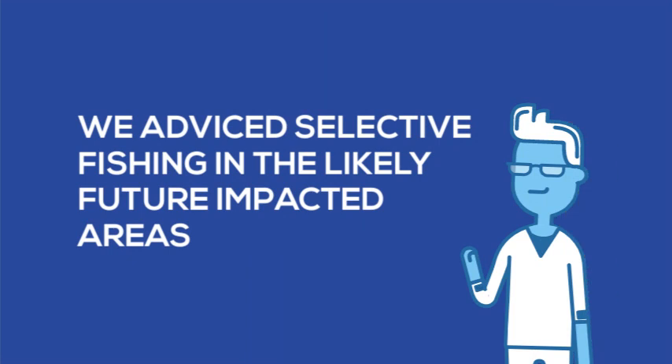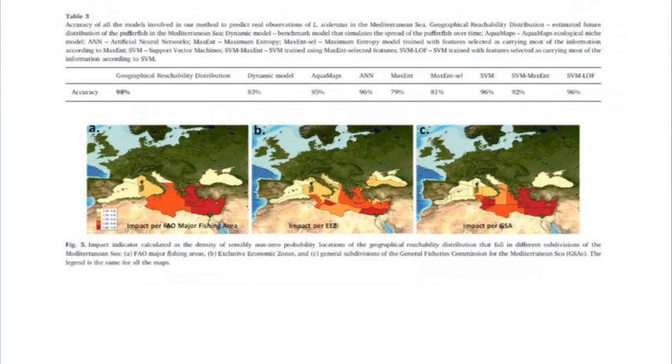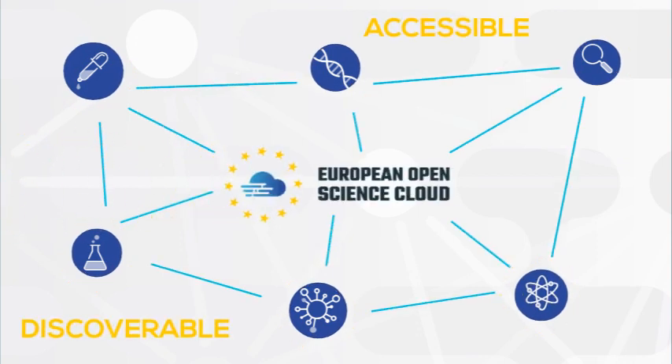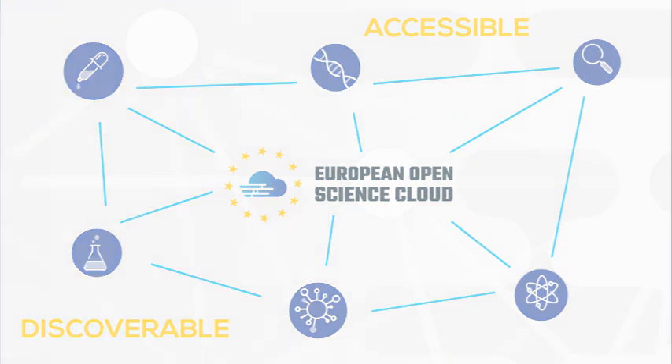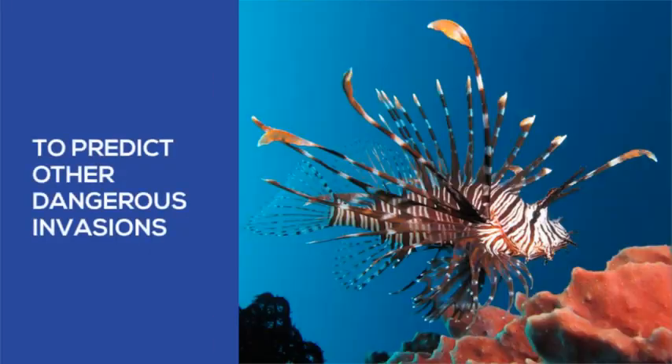Overall, we advised selective fishing in the likely future impacted areas. These results were described in an open access publication deposited in Zenodo.org, which is also accessible through OpenAIRE. All of the services we used are now discoverable and accessible through the EOSC portal, so that they can be used to predict other dangerous invasions, like the one of the lionfish in the Mediterranean Sea and US waters.